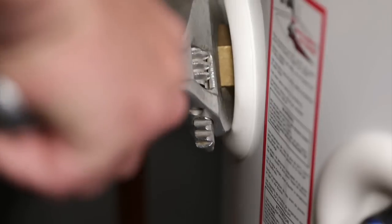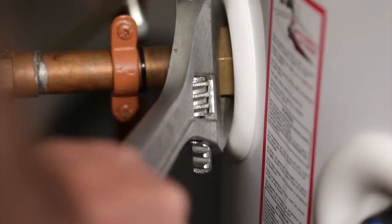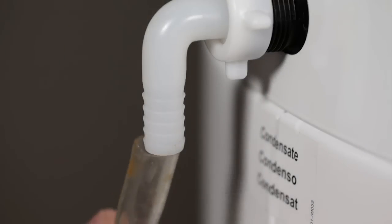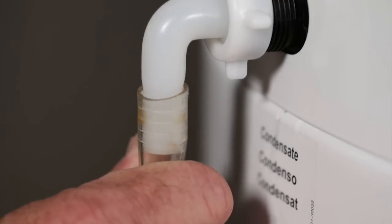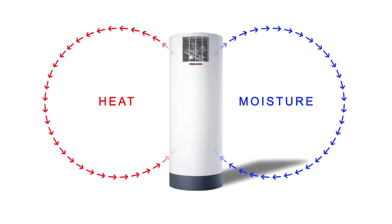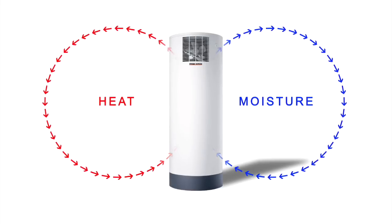Heat pump water heaters can easily replace a regular tank. Plumbing connections are mostly the same, except heat pump water heaters need a condensate drain for the moisture removed from the air. Because a heat pump water heater uses the heat and moisture in the air around it to heat the water, they must be installed in a space with enough air.